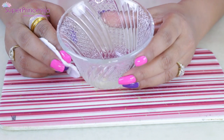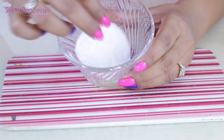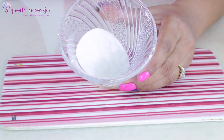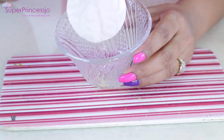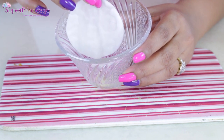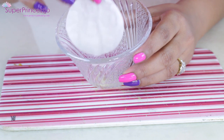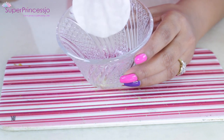Once you have your lemon juice ready, simply take a cotton pad, dip it into the bowl, and once it is completely soaked, apply this cotton onto your skin for 15 to 20 minutes before rinsing it off. Do this daily for a month so that your skin lightens.